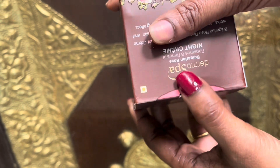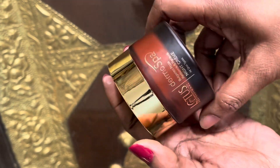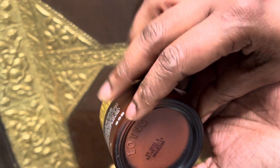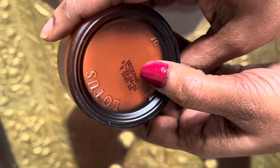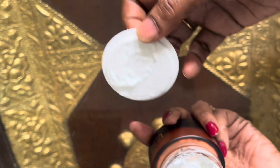The next product is Lotus Professional Dermospa Bulgarian Rose Night Cream. This is preservatives-free, which is the main highlight. It is suitable for all skin types. You can use organic products with this as well. The packaging is super. It is a luxury item. The price for 50mg is 845 rupees, and it is Made in India.